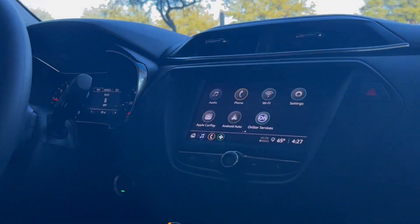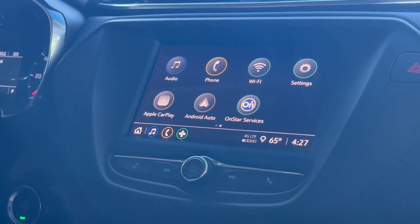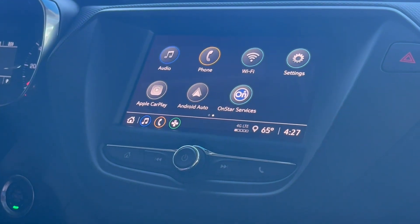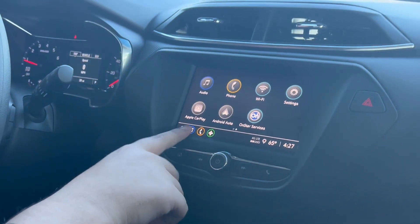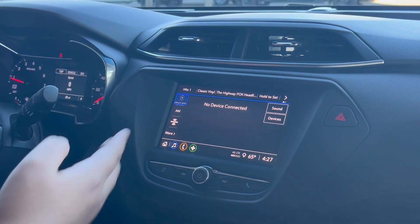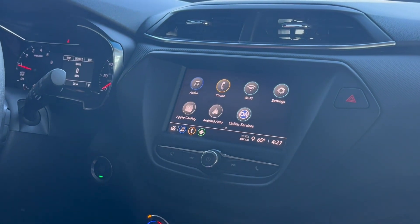Down from that we can see our infotainment system. It's our 8-inch screen having Apple CarPlay, Android Auto, wireless standard as well as Bluetooth connectivity and audio control. The system even has its standard Sirius XM, AM, and Bluetooth connectivity if your phone does not support Apple CarPlay and Android Auto.